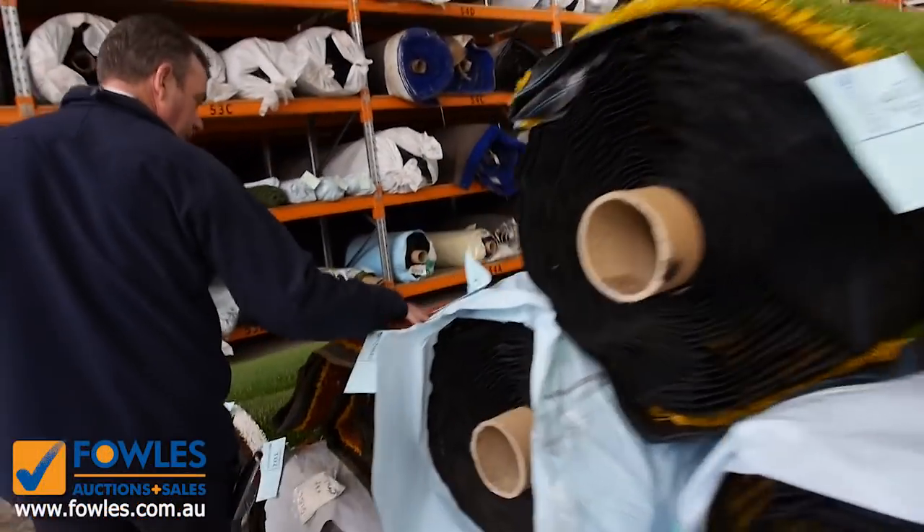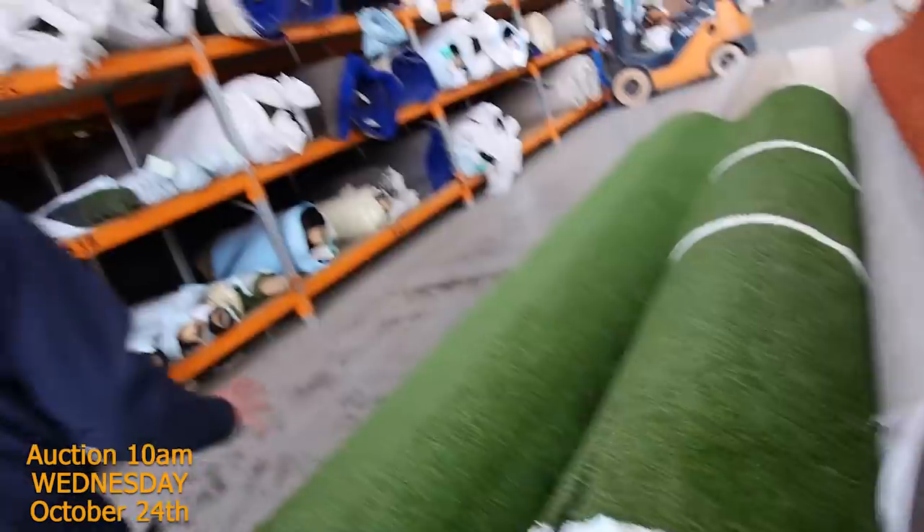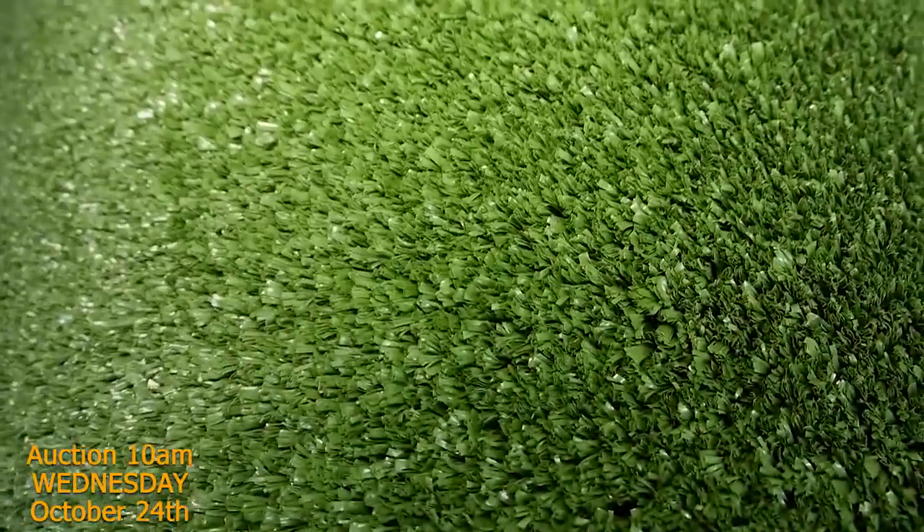We've also got some coloured grass — a rusty-coloured grass — and some grass with lines on it. If you want to put in a tennis court in your backyard you can do that too. These types will sell from as low as $5 a square metre — even the shorter pile one will clear from as low as $5 a square metre.